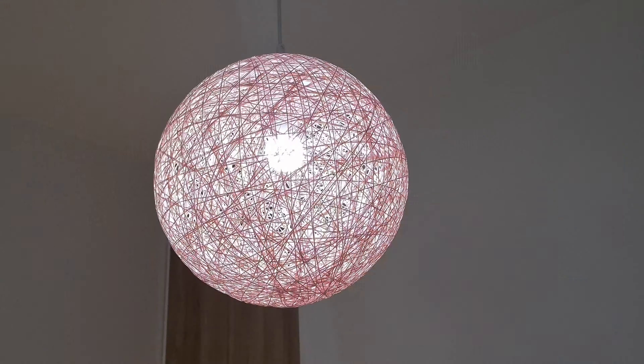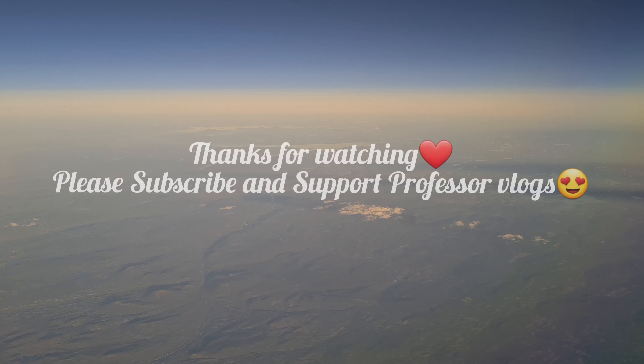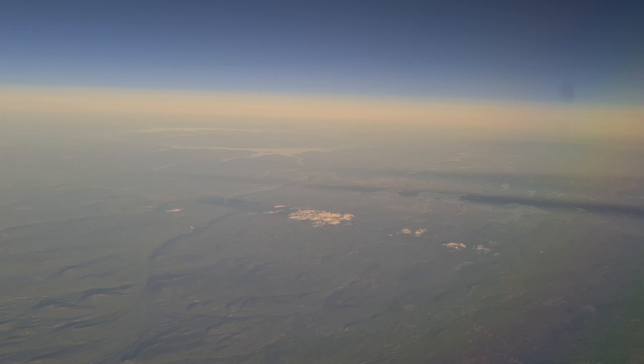I hope you all enjoyed today's video. Don't forget to subscribe to my channel because your subscription is a motivation for me. I'll see you all with another interesting video. Until then, bye from your Professor Vlogs.